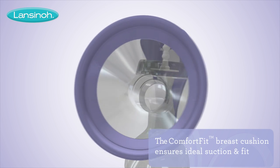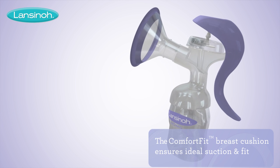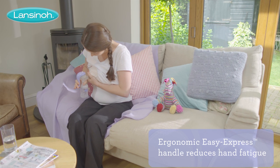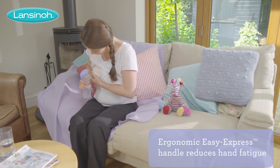The pump's comfort fit breast cushions ensure ideal suction and the most comfortable fit, while the ergonomic Easy Express handle enables you to control suction and speed for the most efficient milk flow and effortless pumping.